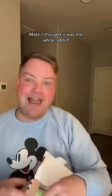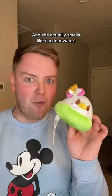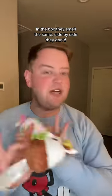Box number one — it's Daisy. Mate, I thought it was the White Rabbit. Why do they look so similar? She's a fresh coconut water and she actually smells like coconut water. In the box they smell the same, but side by side they don't.